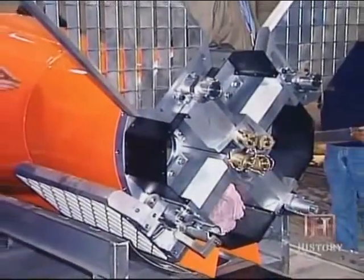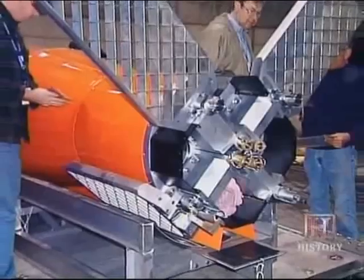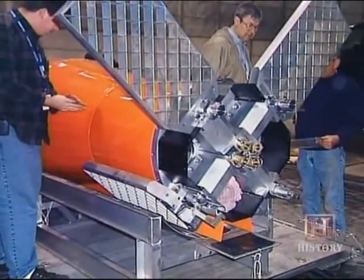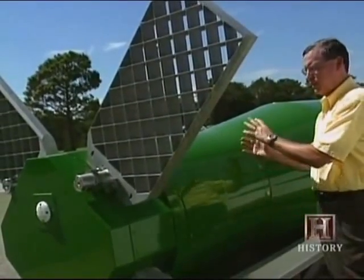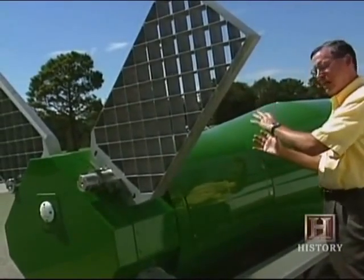Engineers overcame the challenge with a grid fin design that provides great aerodynamic lift. During carriage, these four grid fins are folded forward onto the bomb in order to make a very compact design for carriage.